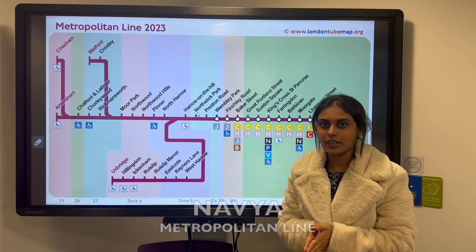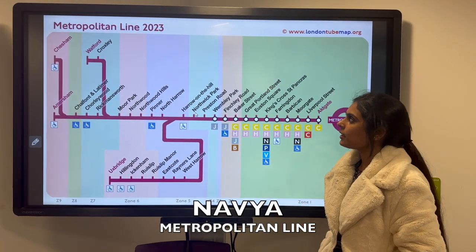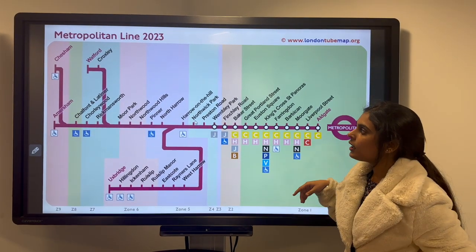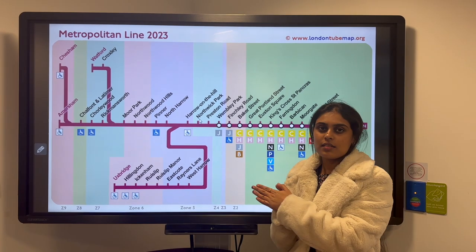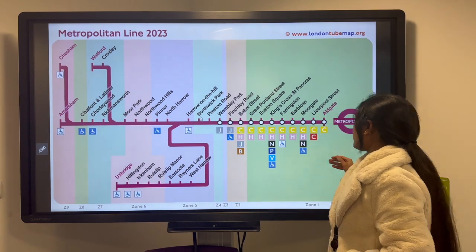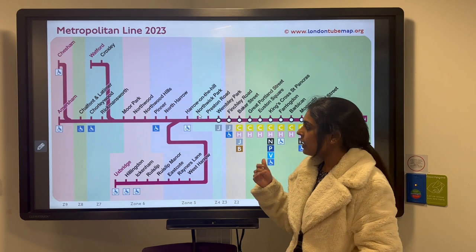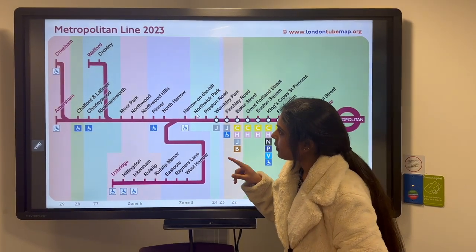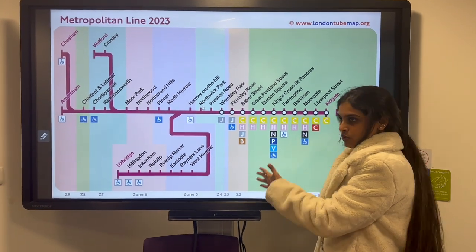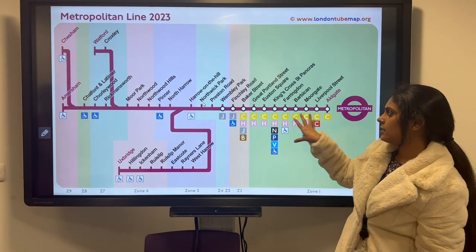Hi everyone, I'm Navya. Today I'm here to present about the Metropolitan Line. It was launched in the year 1863 and is represented in the colour purple or magenta. It covers approximately 34 stations, spanning roughly 41 miles. It starts from Aldgate and has 4 different end stations: Watford, Chesham, Amersham and Uxbridge. It is divided into 9 zones, and most of the interchange stations are present in Zone 1.